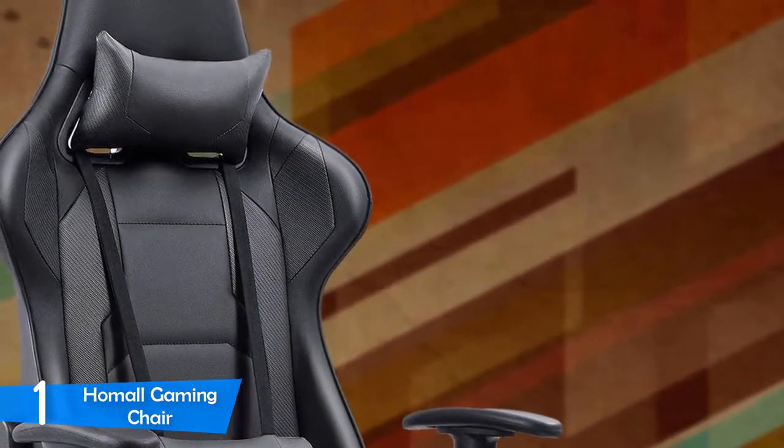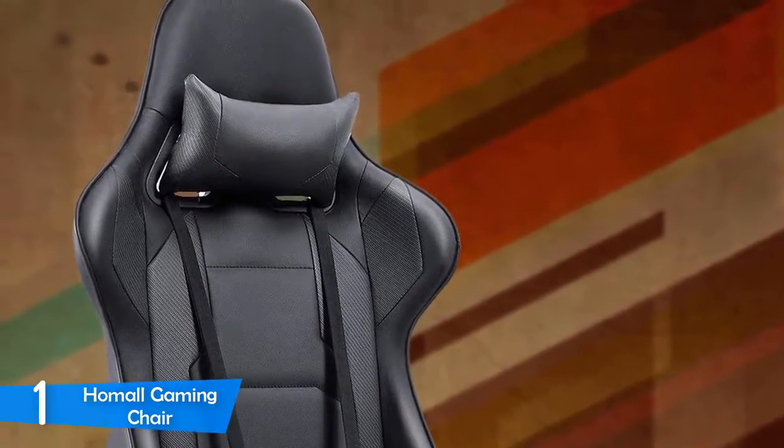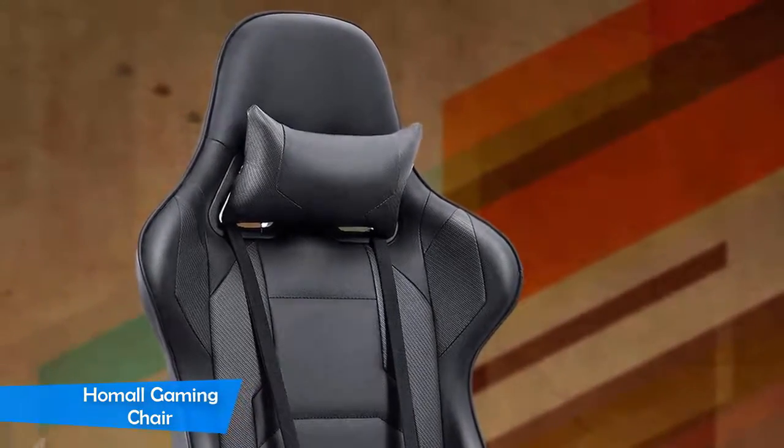The backrest can recline from the upright 90-degree position to 180 degrees, and on top of this you get the rocking function, which is activated by the knob under the chair. This racing seat style chair will be a lifesaver, and when you see for yourself you'll never go back to your old chair.